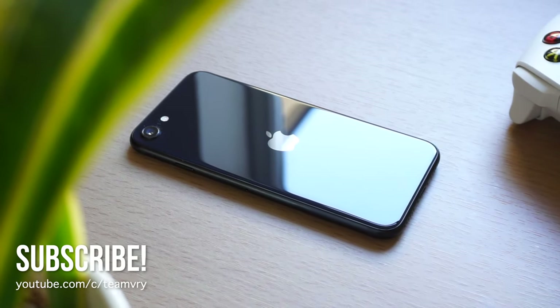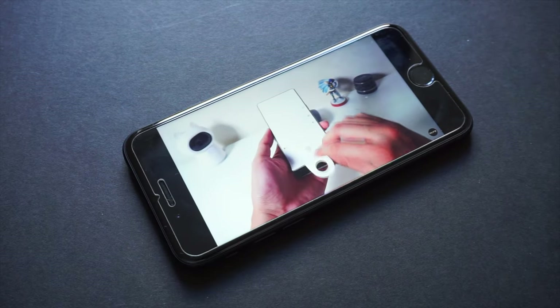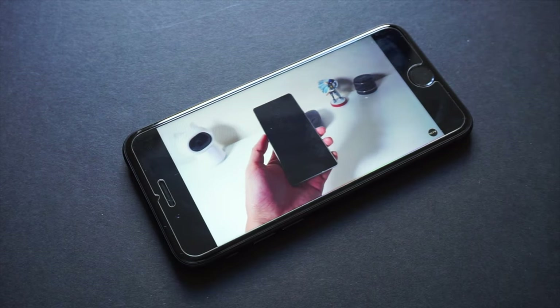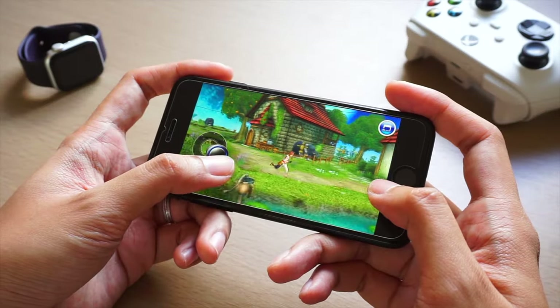The iPhone SE 2022 is one of the cheapest iPhones you can get right now, but with phones like the iPhone 15 series existing, should you spend your money on the iPhone SE in this day and age? Let's take a look.